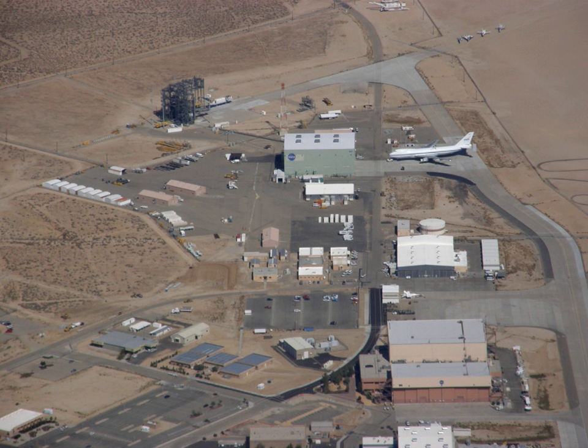The NASA Neil A. Armstrong Flight Research Center is an aeronautical research center operated by NASA. Its primary campus is located inside Edwards Air Force Base in California and is considered NASA's premier site for aeronautical research.